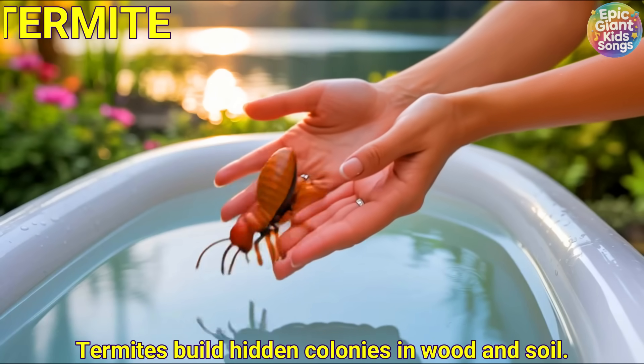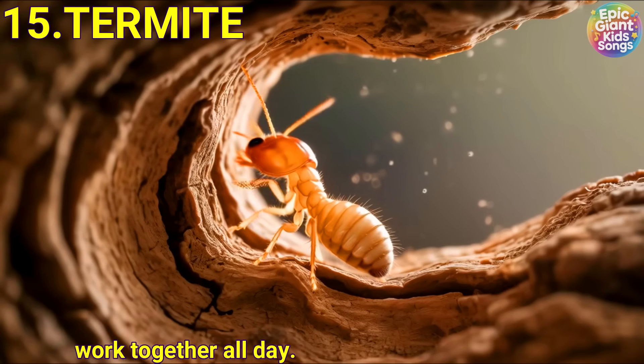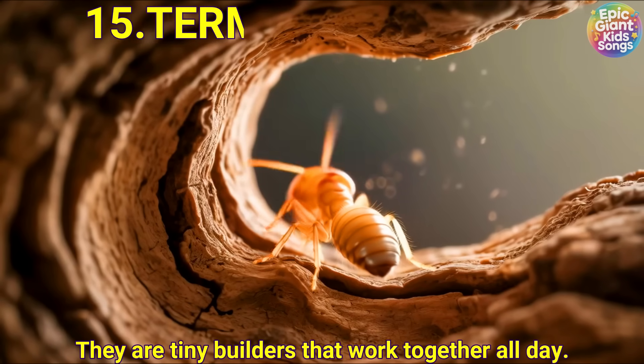Termite. Termites build hidden colonies in wood and soil. They are tiny builders that work together all day.